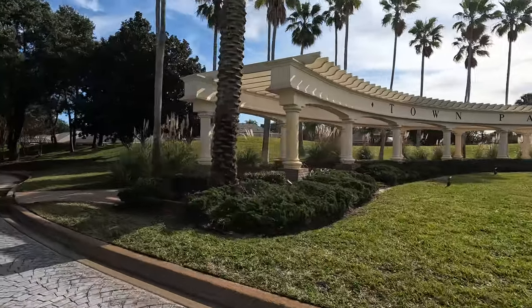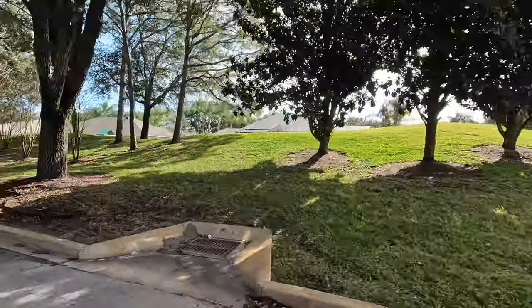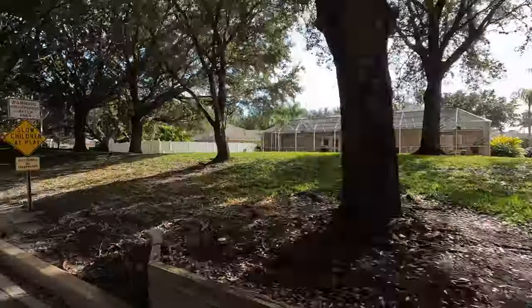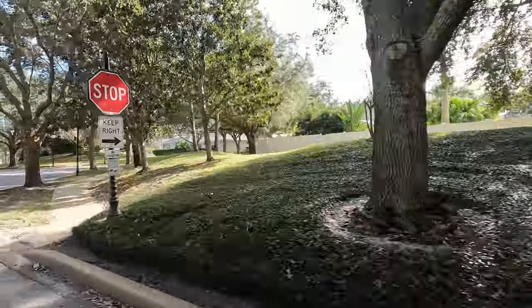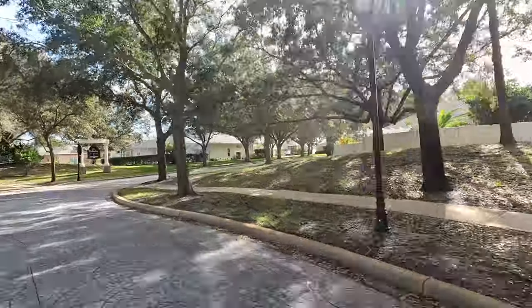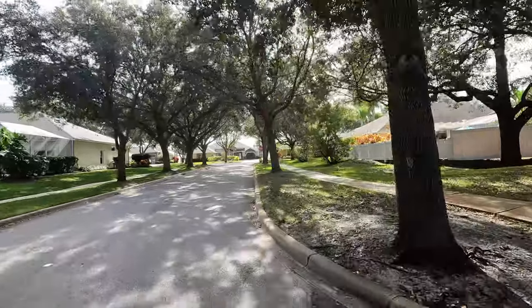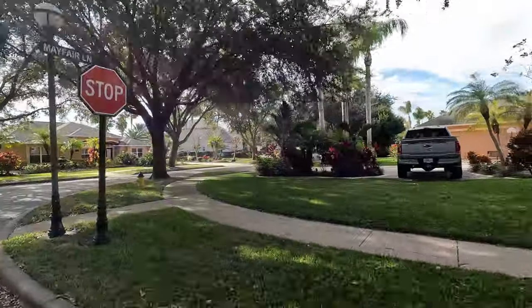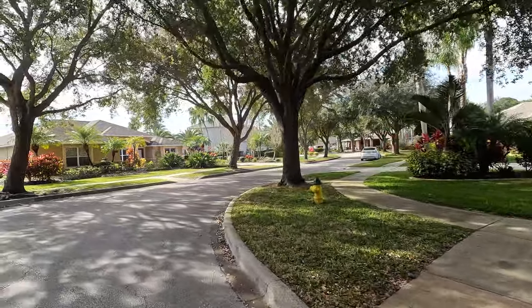As we arrive into the neighborhood of Towne Park, you'll be able to tell that it is a very well-established neighborhood with a lot of mature trees that line the streets. There are plentiful sidewalks throughout the entire neighborhood, so riding your bike, jogging, or taking a walk is really easy and safe here.